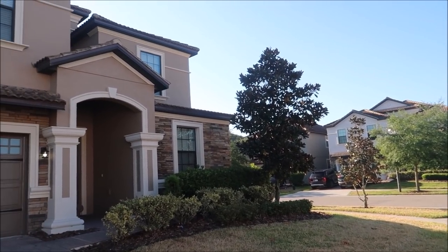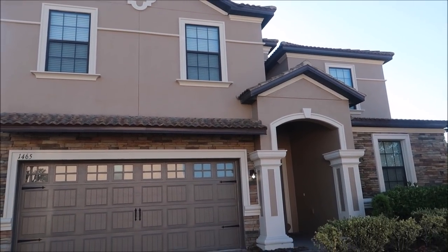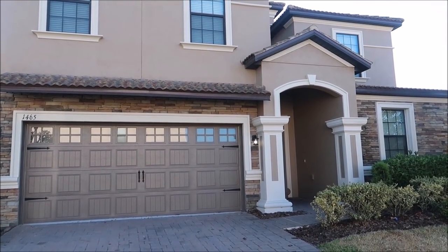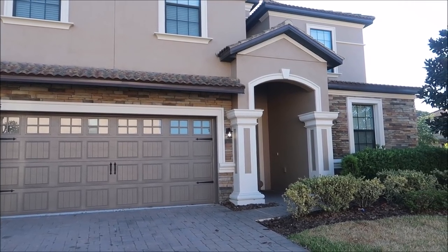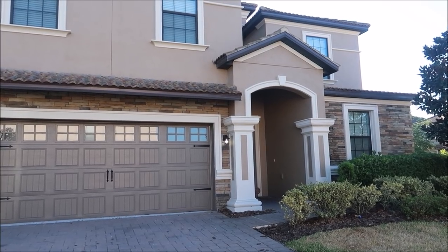If you have seen any of my other house tours like the Harry Potter house or the Star Wars house, you'll remember the outside just looks like a regular home. But once we go through those doors, it's gonna be a prehistoric adventure. The name of the house is Raptor Retreat by Loma Homes, right here in Central Florida, about 30 minutes from Universal Studios Orlando. If you plan on coming down for a family vacation, this is one of the coolest Airbnbs you can stay at — it's just themed so well.